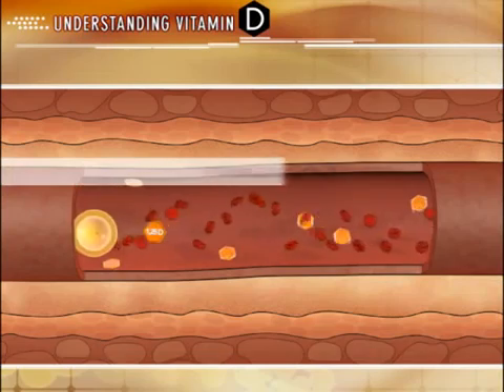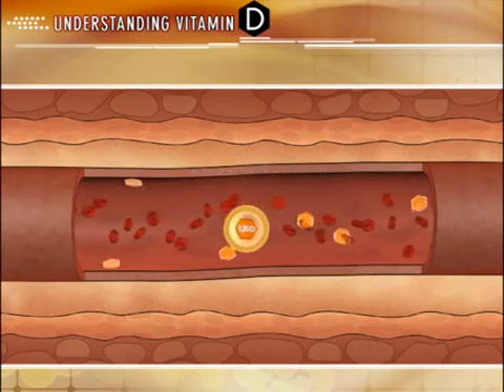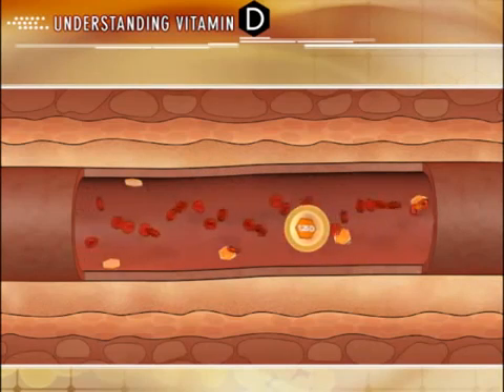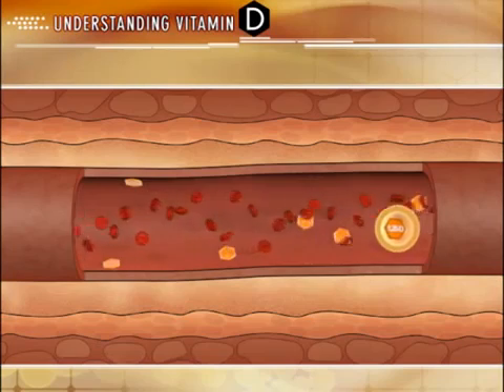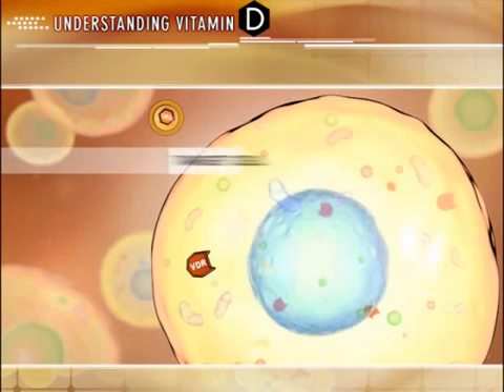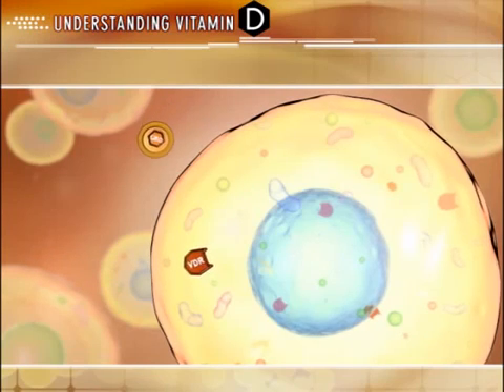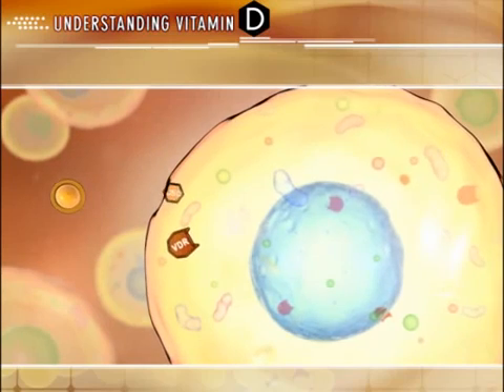Vitamin D is primarily transported to its target tissues through the vitamin D binding protein. The affinity of active D to this binding protein is one of the many factors that influence its biological activity and half-life. Once at the target cell, active D must be released from the vitamin D binding protein. Current evidence suggests that it is the unbound fraction, or free hormone, that has accessibility to target cells. Free active D taken up by target cells is either rapidly metabolized or bound to vitamin D receptors.